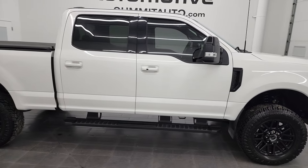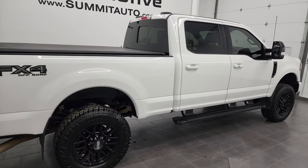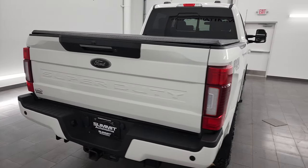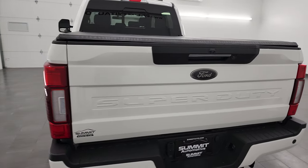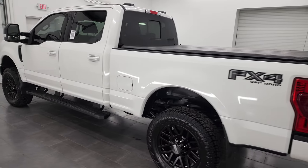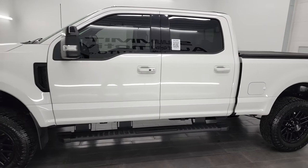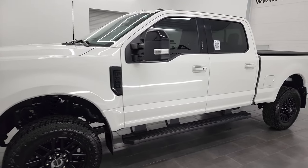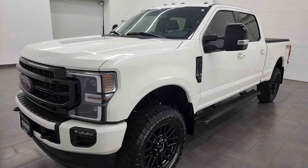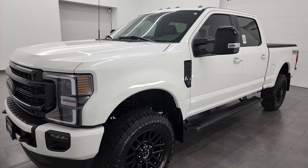This is Brett, and this 2022 Ford F-350 Crew Cab Short Box Single Rear Wheel Lariat Sport is stock number 13432Z. I am here at Summit Automotive in Fond du Lac, Wisconsin, your new and used heavy-duty truck headquarters. This 2022 Ford F-350 has the 7.3 liter V8 engine, puts out 430 horsepower, and it's paired up with the 10-speed automatic transmission.